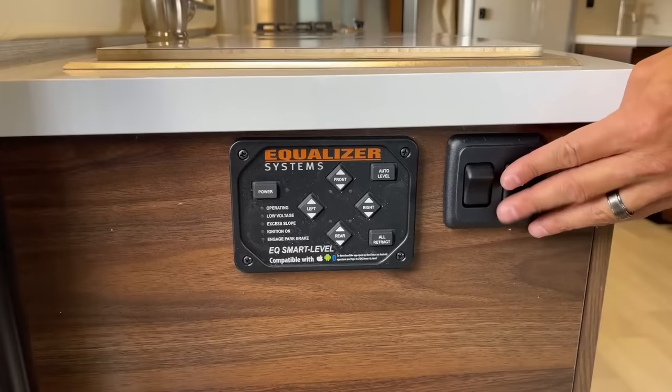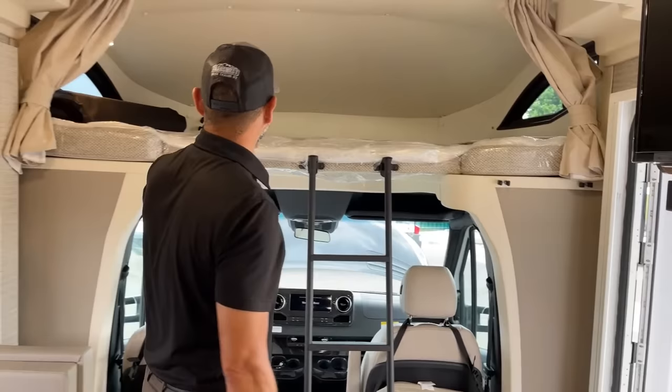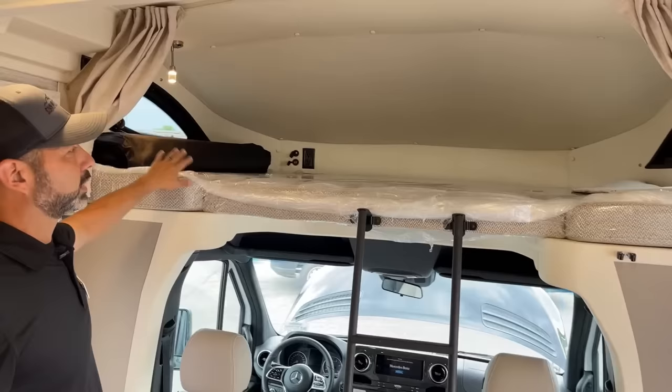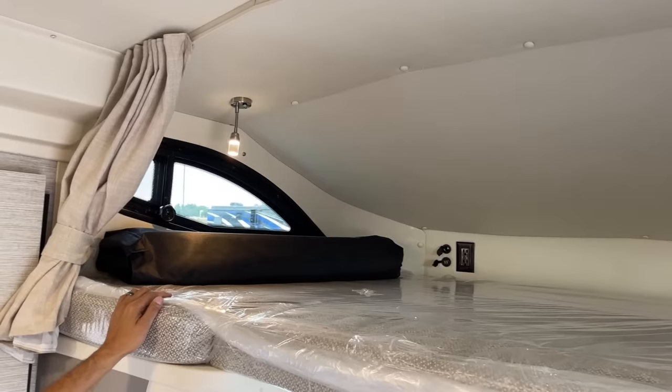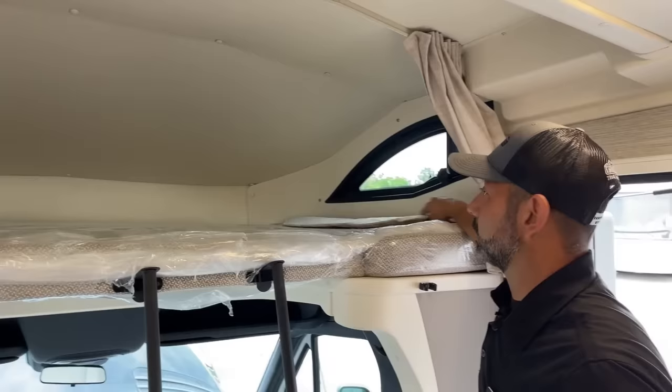There's a fire extinguisher right down there by the passenger seat. As I mentioned outside, this has the overhead bunk with plenty of room up there. We've got a couple of standard outlets, a 12-volt, and a couple of USB ports up there so you can plug in your phone. These are going to be your blackout shades for the front windows and windshield, and it also has snap button shades for the side windows for when it's time to go to bed.